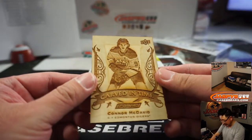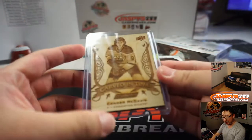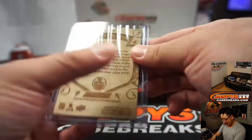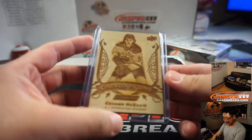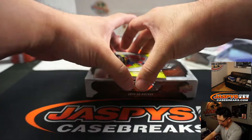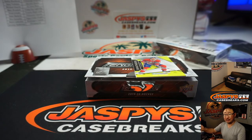Carved in Time — Connor McDavid. That's got to go for like a million dollars, right? It's Connor McDavid on there. This looks really cool. Edmonton Oilers — New York with that one. Now, I've heard that some of these wood pieces can be autographed, I think. Smells like a fresh cut of wood — it really does. And we've got Vladimir Tarasenko for the Blues, 32 out of 100 for St. Louis. Michael with that one.